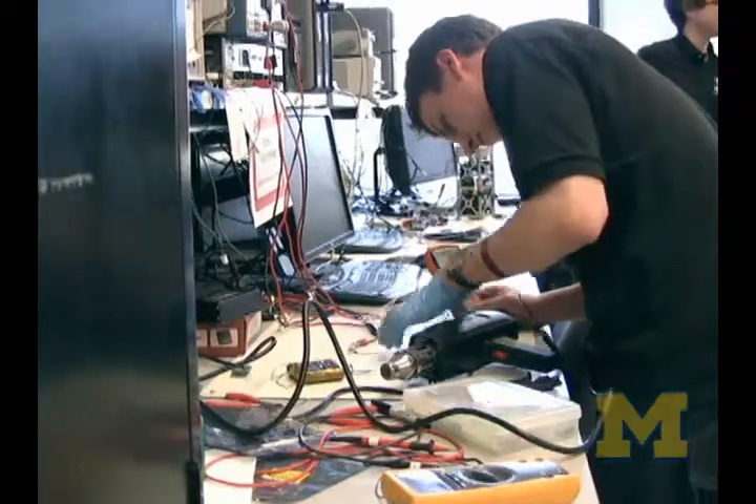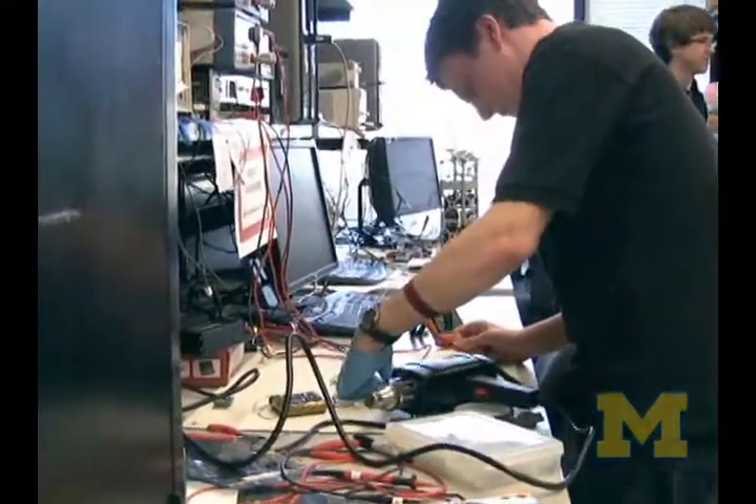Students are project leads on power and communication, and they are fabricating by hand a lot of the parts. We have advisors, academic advisors, professors, professional staff, and professional engineers that come in and give advice. But it's really the students that are carrying the brunt of the work.